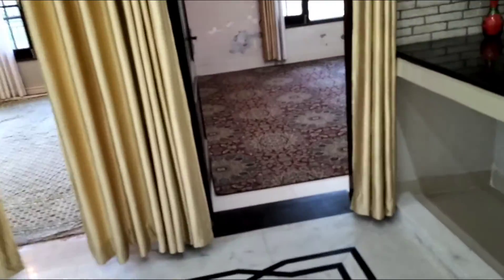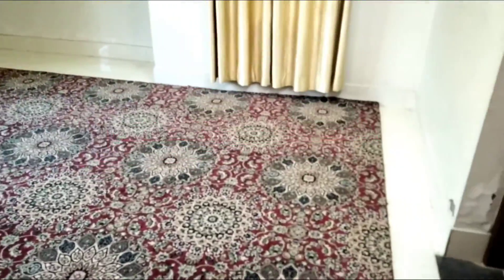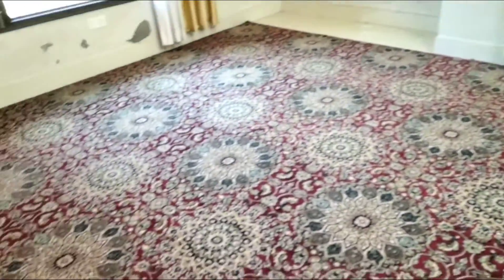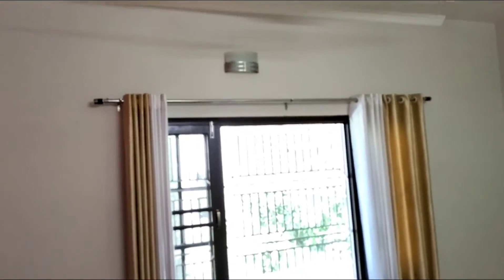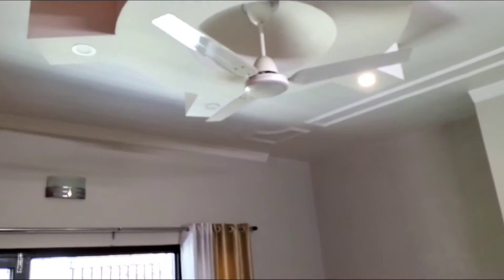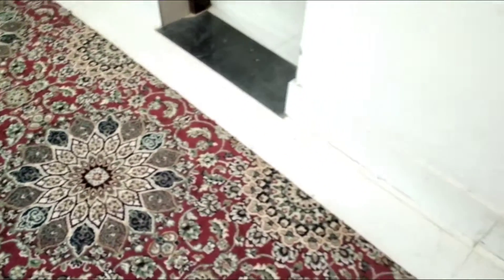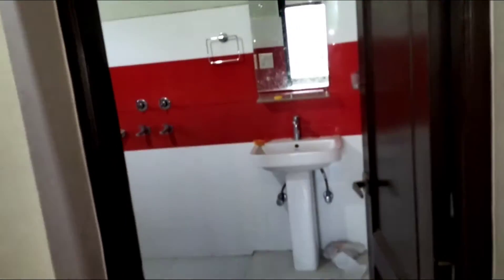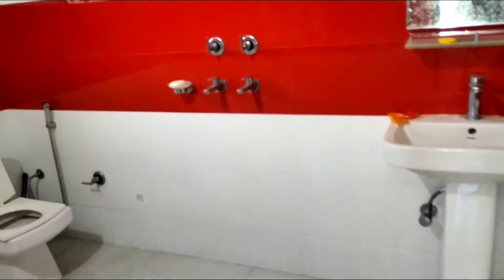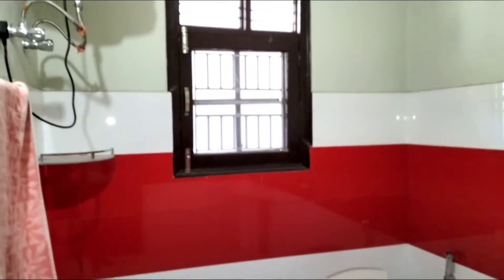This is the third bedroom with a different design carpet, windows, curtains of different colors, fan design different. Now we will show you this bedroom's attached washroom — a very special washroom. The tiles design is different.